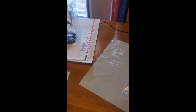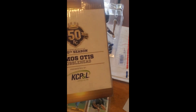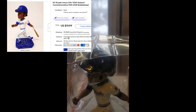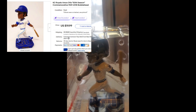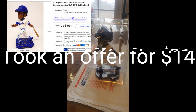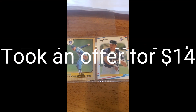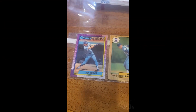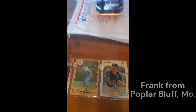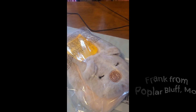I got some orders that popped up this morning. One of these is a 50th Season Amos Otis bobblehead — that's what he looks like, I have two of them. This one sold on eBay for $14, picked it up at the Goodwill in Grand Island for $4.99. I'm throwing in a couple KC cards for the guy — this one's going to Poplar Bluff, Missouri, possibly to Frank. Thanks, Frank!